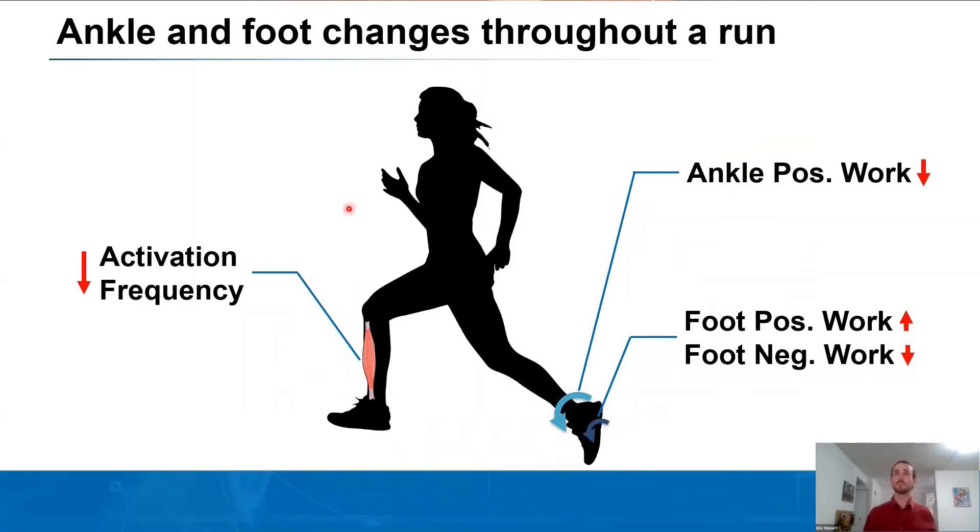In summary: positive ankle work decreased throughout the run, and positive foot work increased. At the fastest running speeds, we also saw a decrease in negative foot work, and a shift in the activation frequency of the tibialis anterior. It should be noted that these differences were observed in recreational runners. Two studies show that elite runners over a long-duration run do not have a decrease in ankle positive work, yet an open question remains regarding the amount of positive foot work.